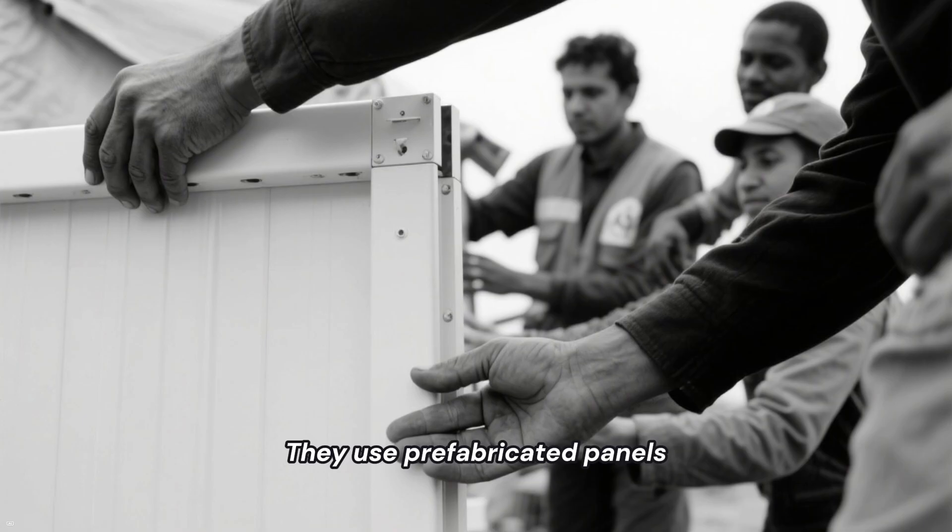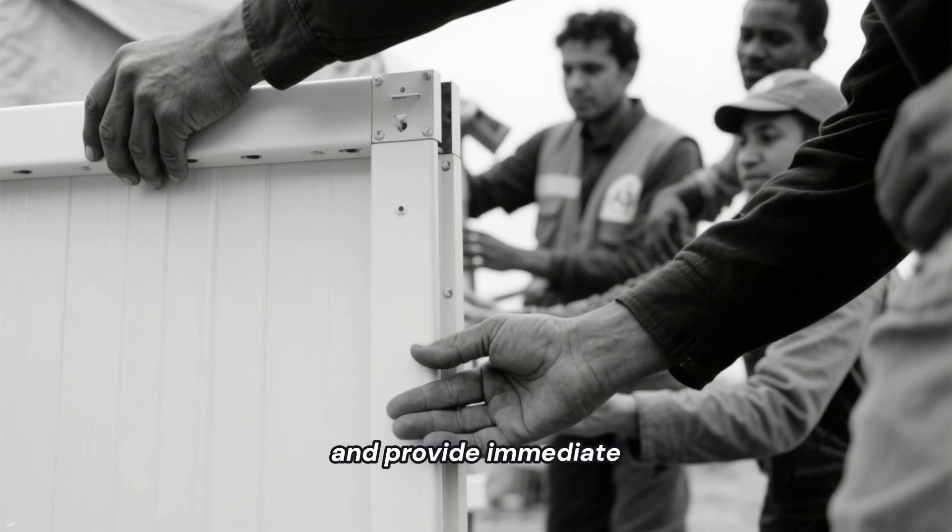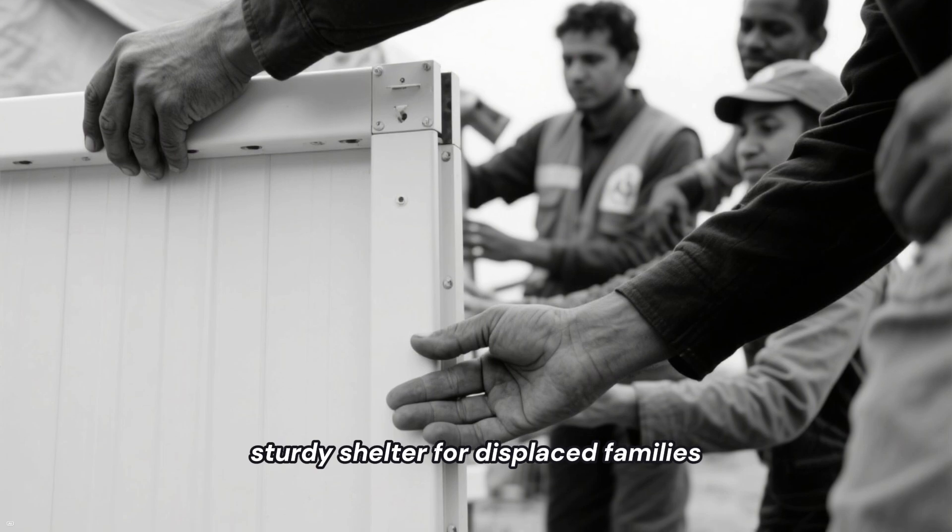They use prefabricated panels, can be assembled by a small team without heavy machinery, and provide immediate, sturdy shelter for displaced families.